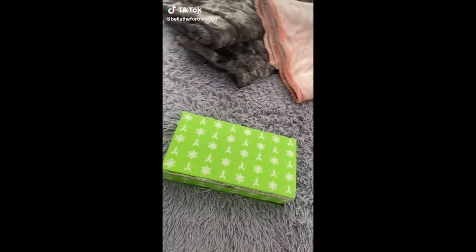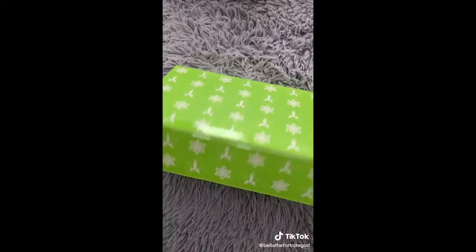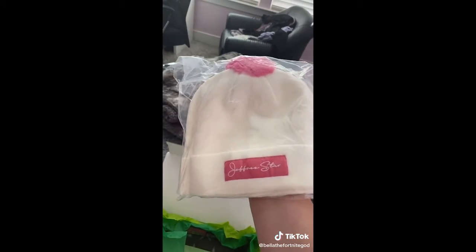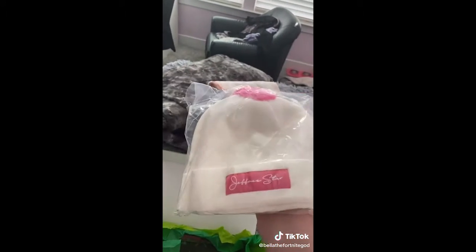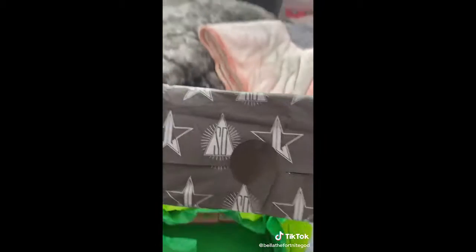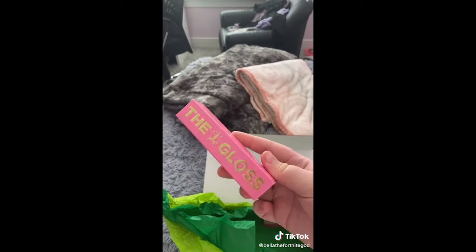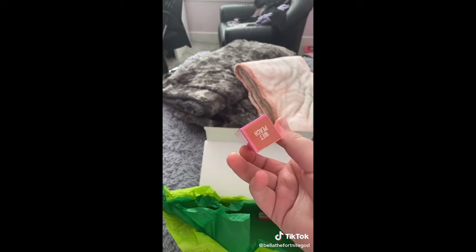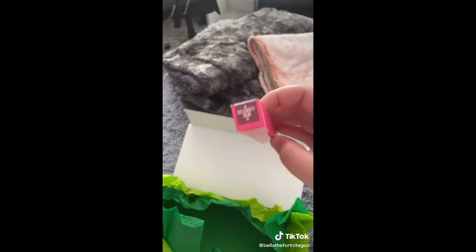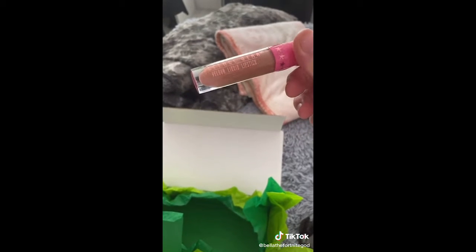Now we're going to open the Premium mystery box by Jeffree Star. First we got this cute little beanie, it looks really pretty. And some cute reusable straws. Next I think I got the Conspiracy palette and I already have it. And I got another gloss in Wet Peach and I already have that one too. And I got a velour liquid lipstick in Celebrity Skin and that looks like such a pretty color. Here's what it looks like.